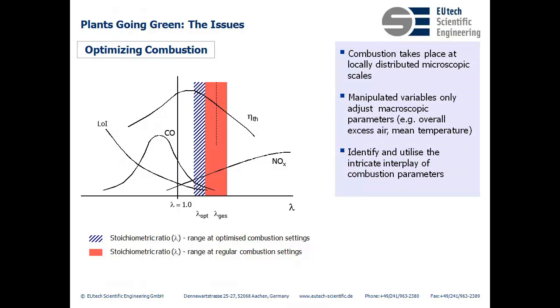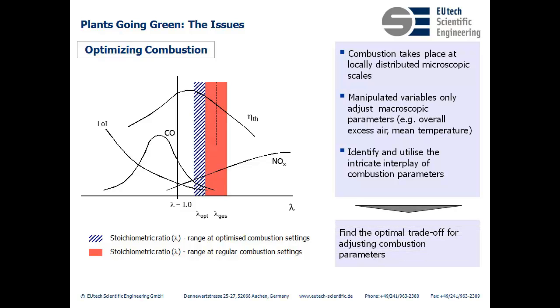Here is what the reality of combustion optimization comes down to. Combustion itself takes place at a locally distributed microscopic scale, but we manipulate on the macroscopic scale — for example, by adjusting the levels of air entering the boiler or the mean temperatures inside the boiler. It becomes apparent that what we're aiming for is to identify the intricate interplay of the combustion parameters and to utilize that to find the optimal trade-off. To get a feel of how many variables we're talking about, let's take a look at the structure of a coal-fired power plant.